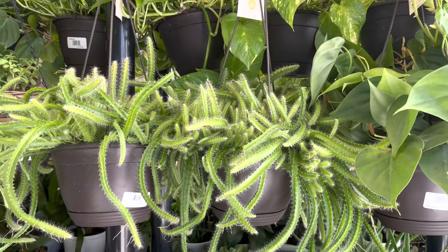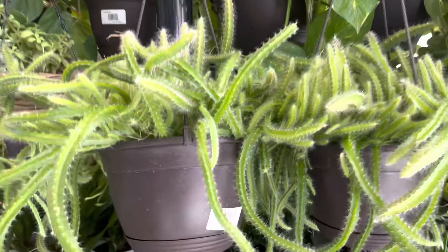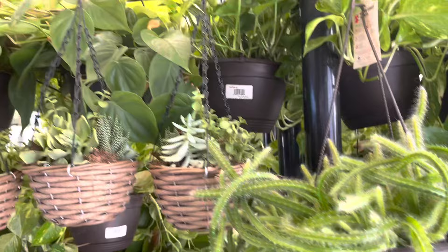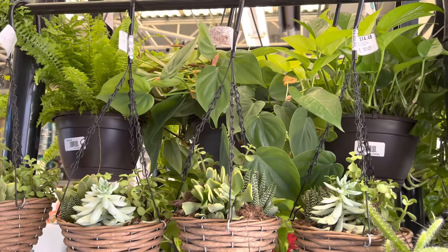There are quite a few hand baskets from Costa Farms. Here are some cacti — they are in a 10-inch hand basket. These baskets are usually around $19 to $20.